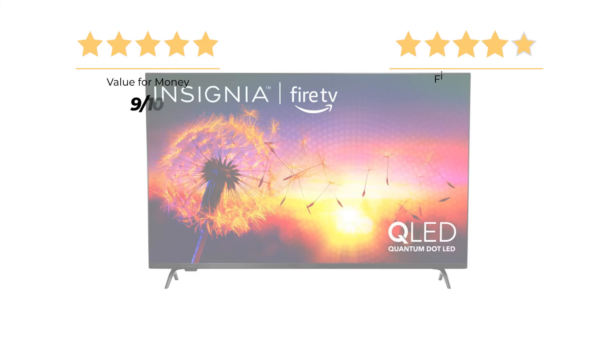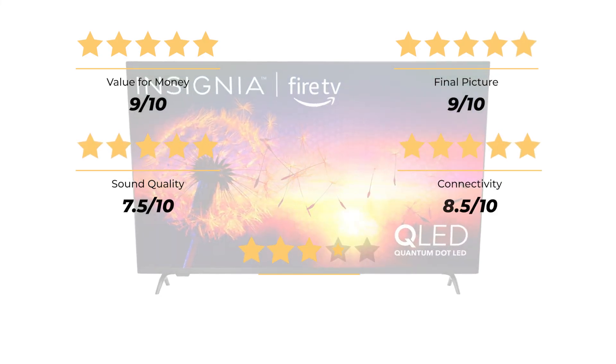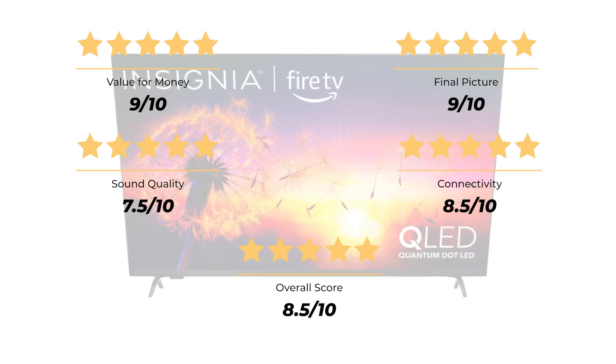Our rating for value for money is 9 out of 10. Final picture: 9 out of 10. Sound quality: 7.5 out of 10. Connectivity: 8.5 out of 10. For an overall score of 8.5 out of 10.